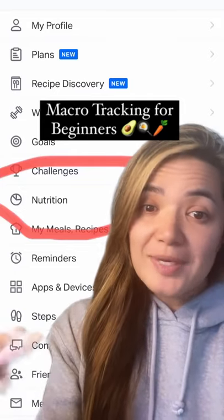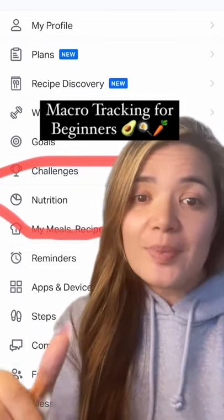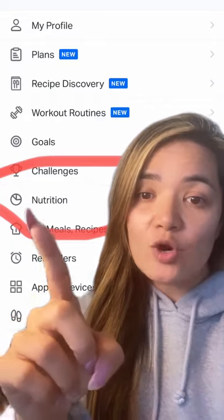If you're not reaching your health goals, it's most likely because your nutrition is off track. MyFitnessPal is a free macro tracking app. Head over to the nutrition tab.